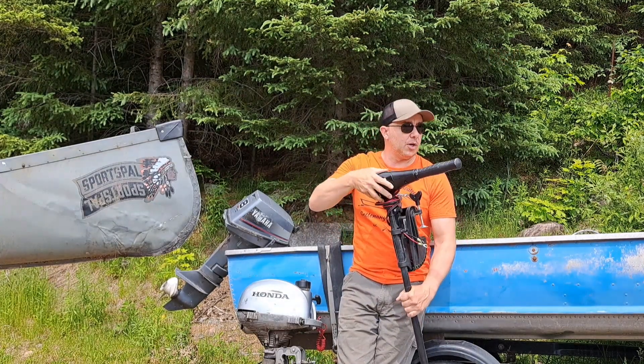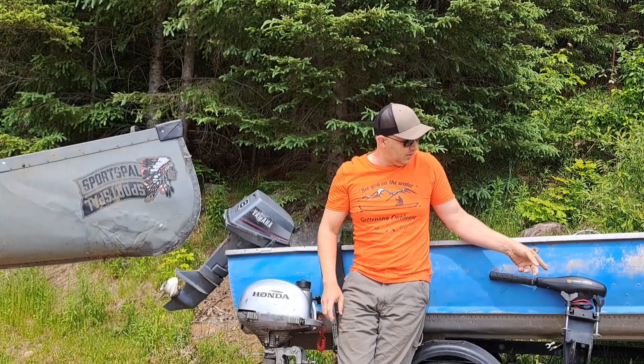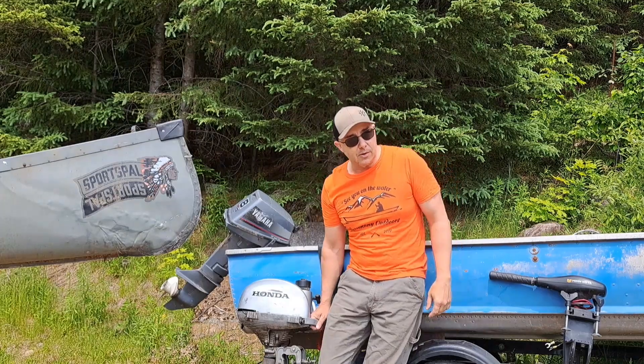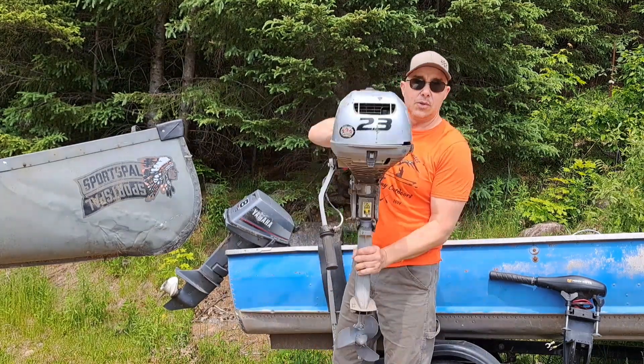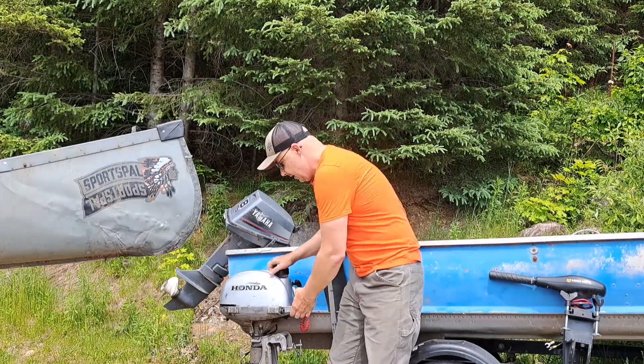This little motor here is a 30-pound thrust electric. It'll push around the point very well — even the wides, it'll do a decent job. But on the wides, I prefer something with a little more thrust. The 2.3 Honda is what I use; it pushes them around fantastic.